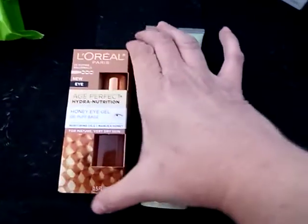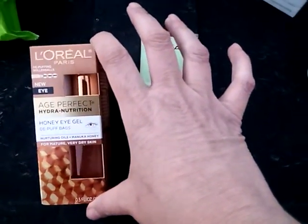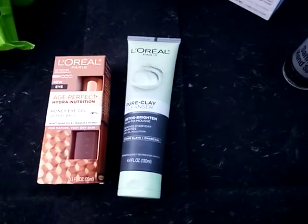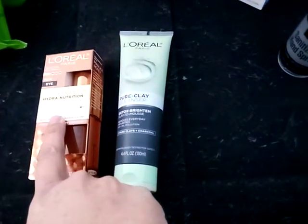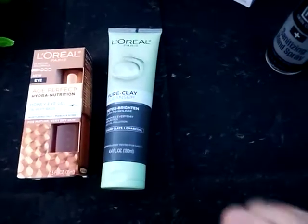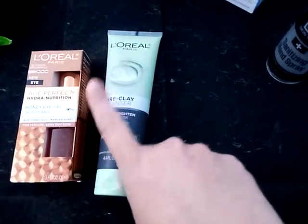This L'Oreal Pure Clay Cleanser was $7.79, and this L'Oreal Age Perfect Hydro Nutrition Honey Eye Gel was $24.99. I had a $6 off L'Oreal moisture coupon which applied to the cleanser, a $4 off $20 facial care coupon which applied to the whole deal, and a $3 off select L'Oreal coupon which applied to the eye gel.